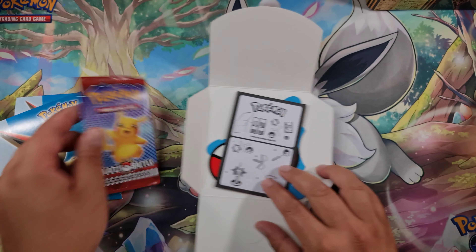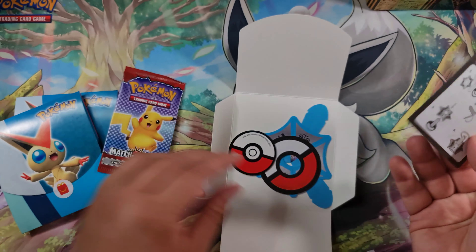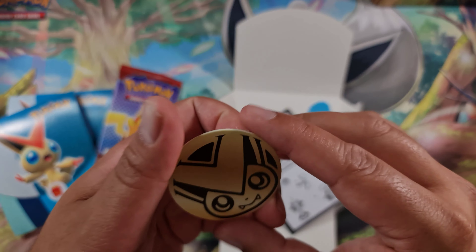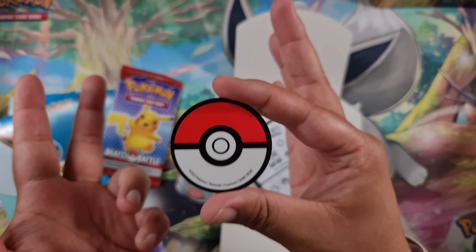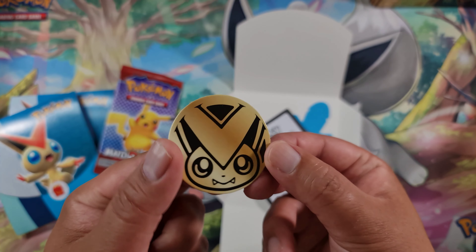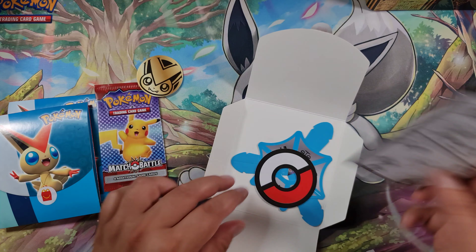There are four cards in this pack — we'll open that in just a moment. You also get a coin, which is a cardboard coin, not plastic. I thought they were going to be plastic coins but they're trying to reduce plastic waste, so they've done a cardboard coin. This one's Victini, obviously.